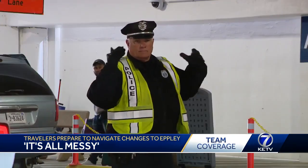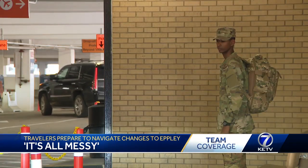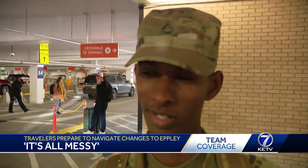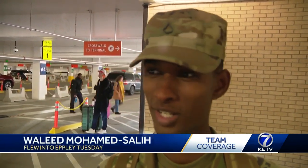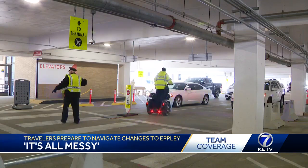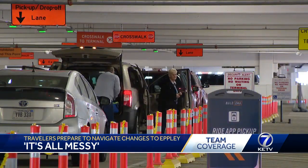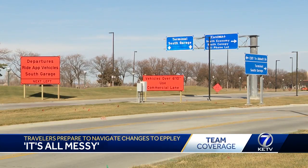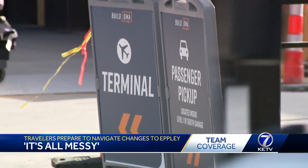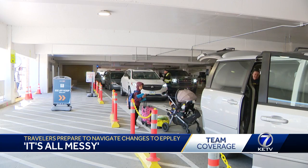It's all messy. It's not really organized. Waleen Mohamed Salih has flown out of Epley twice since the construction began. For him, it's been a hassle. I usually used to wait for my ride on the other side, but now it's all messy. I don't know where my ride is coming from because I had to walk around and find where my friend is coming from. Passengers being picked up should have their rides approach Epley as if they're going to the usual terminal drop-off lane. Instead of going into the terminal lane like they're used to, they'll be rerouted here and head into the first lane of the garage.